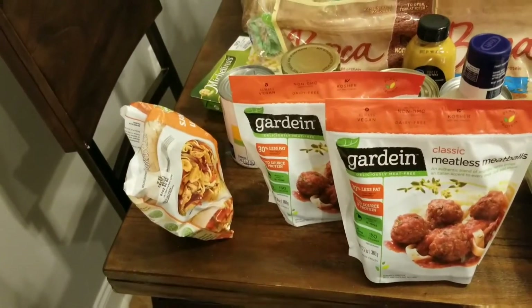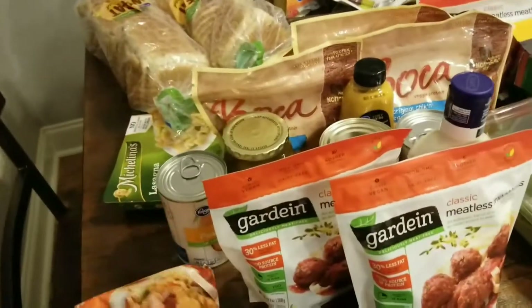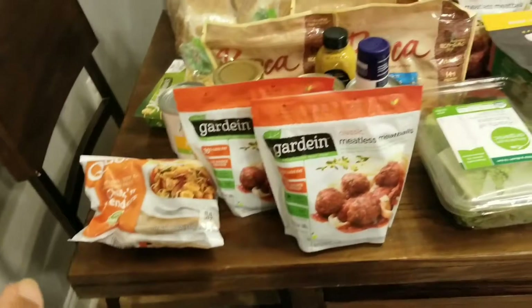Hey guys, I'm back again with another two weeks worth of groceries. I'm going to show you what we picked up and add in our meal plan throughout the video so you can see what I'm going to do with all of this. I'll also show you the receipt at the end so you can see exactly how much we saved and how much we paid. Everything this week came from Kroger.